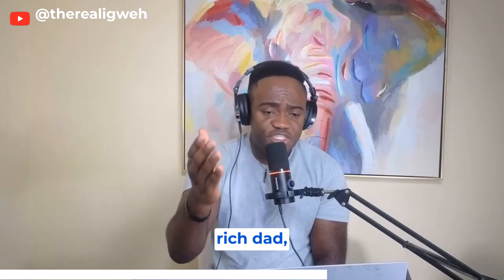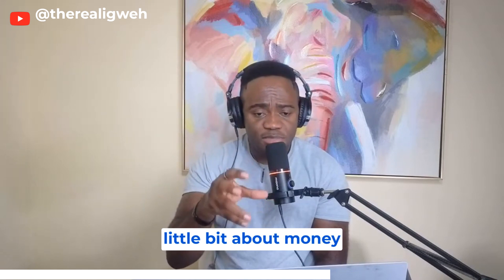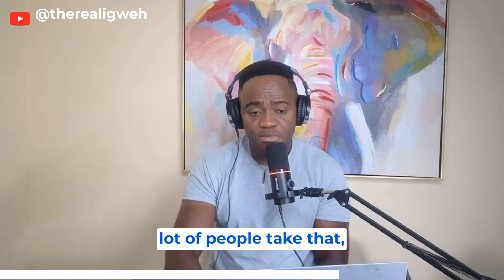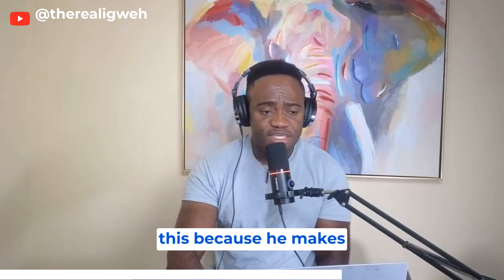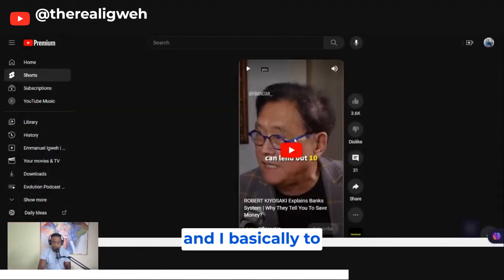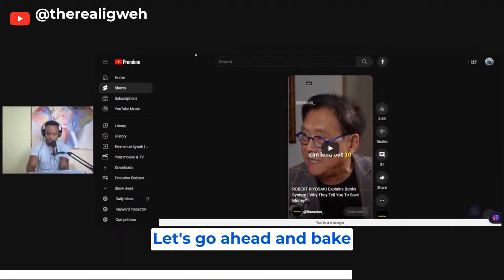I want you guys to watch this clip from Robert Kiyosaki. If you guys have read the book Rich Dad, Poor Dad, he talks a little bit about money. A lot of the moves he takes are a little risky and I don't recommend most people follow all of them, but I want you to listen because he makes some interesting commentary that I think is beneficial for us to hear.